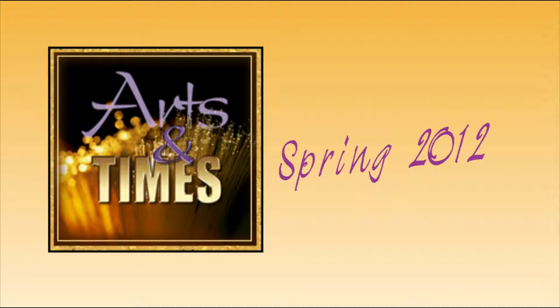Welcome to the video edition of Arts and Times, the Tri-County Arts Calendar. Each quarter, we highlight regional artists who work and exhibit in our area, as well as some of our must-see cultural and natural attractions.